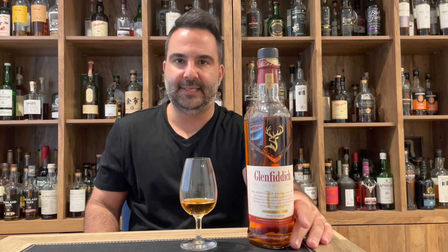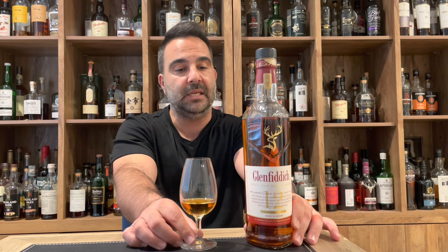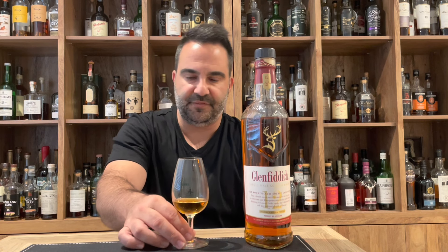So it's aged in both American and sherry oak and then finishes in amontillado casks to add a nice sherry depth. The traditional regular 12 tends to be more on the bourbon-matured side — lots of vanilla, apple, and pear. This is bottled at 43% and retails at $40 by me, versus around $35 for the standard 12, so an extra five dollars for the finishing.